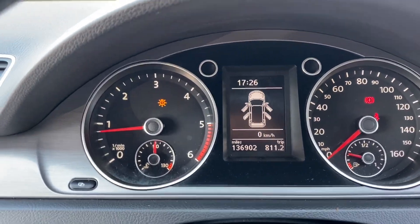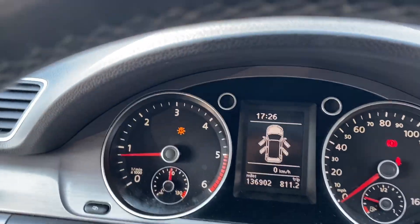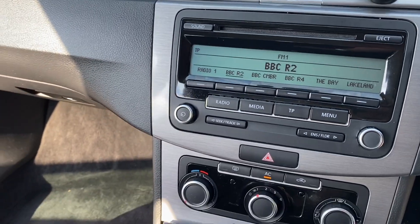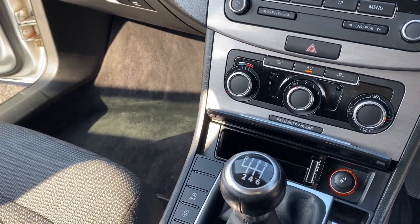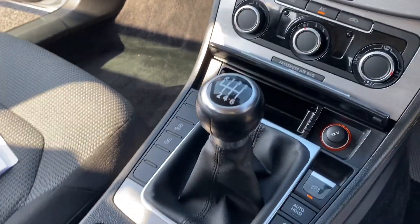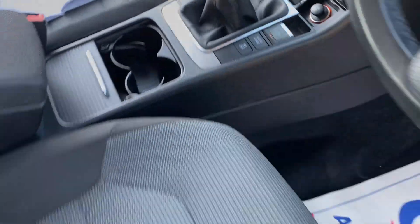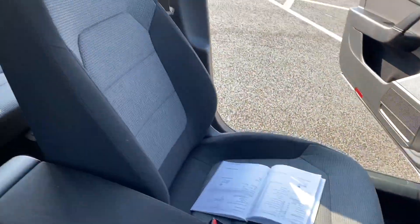Confirmation of the mileage — 136,902. There is a bulb warning light on there; I think as you may have seen on the video it's the front fog light which will be sorted. Centre console, air conditioning, and a six-speed gearbox with it being a 2 litre. The seats are extremely clean and tidy inside for the miles it's done.